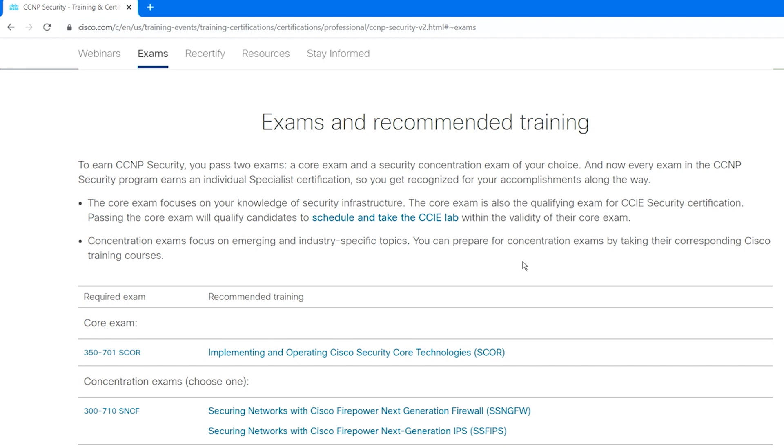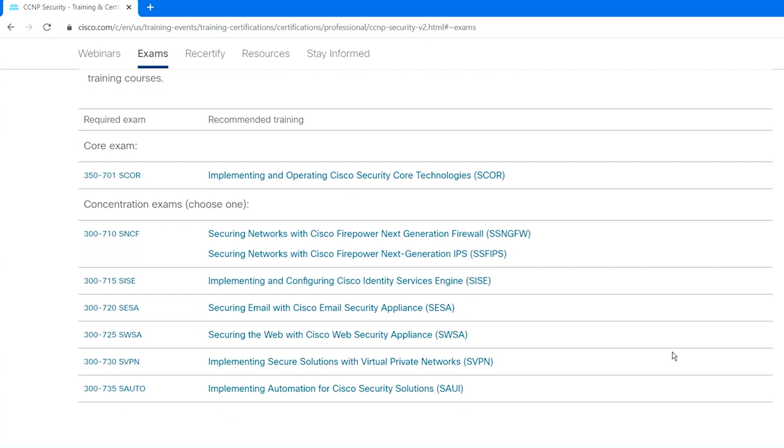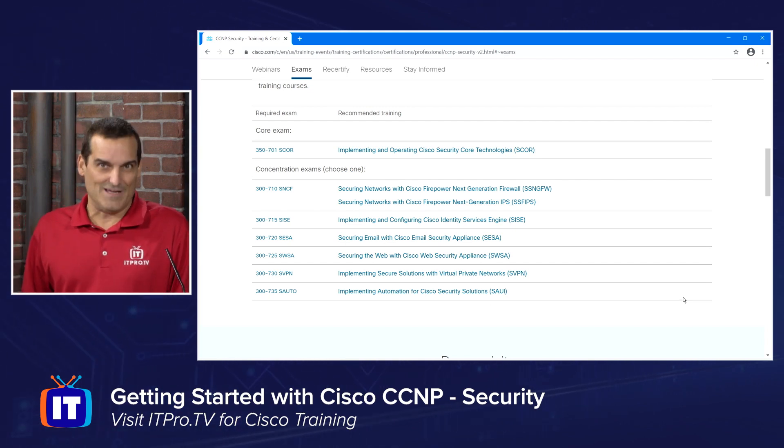So let's do this, Ronnie. Let's walk the students through, first of all, what are those requirements? What classes are we talking about? When you go to the exams page on the latest greatest, you see something that they really did a good job of thinking through.